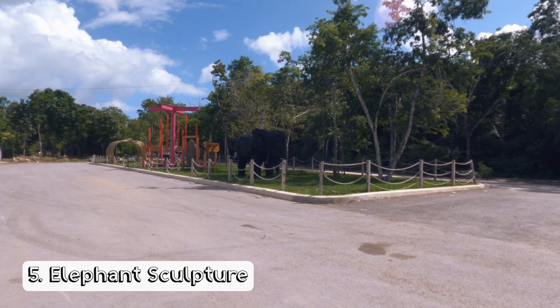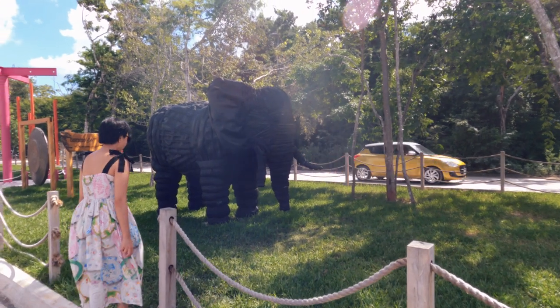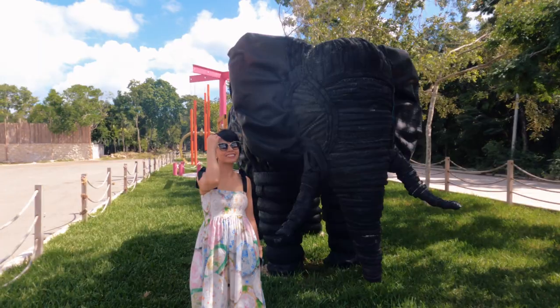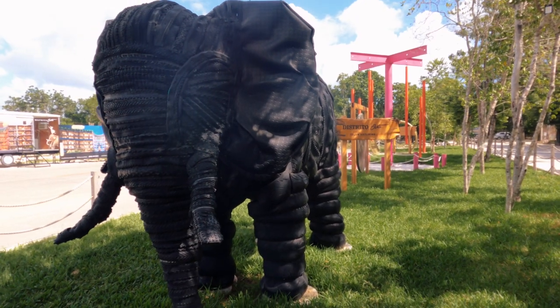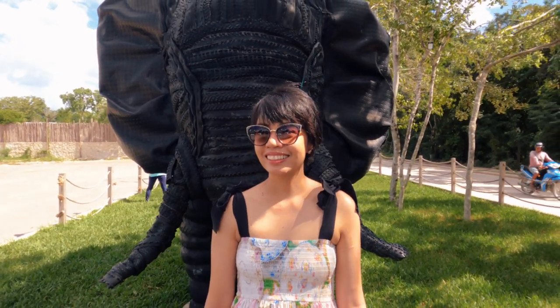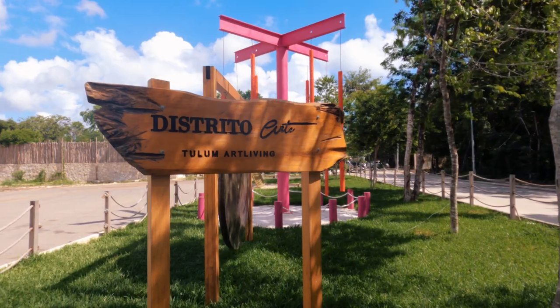We've been seeing this elephant sculpture while driving around Tulum. It's only a few minutes from our Airbnb, so we stopped by to snap some photos — and the pictures came out beautiful. You'll pass by this elephant sculpture on your way to the Hotel Zone as well. It is located in a small park in Distrito Arte.